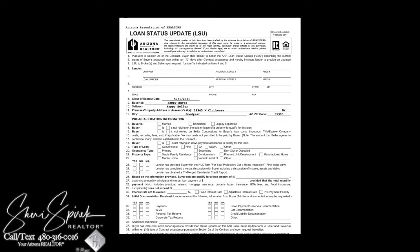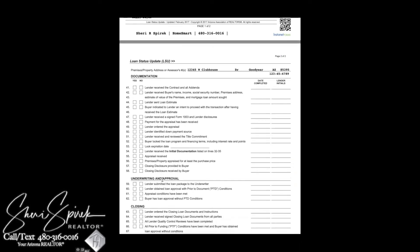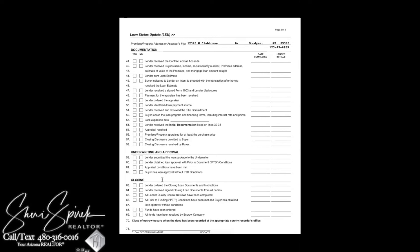Then we go into page two, which shows what's going on with your loan. As the lender goes through different processes in the loan, they will update this form and send it to both the buyer's agent and the seller's agent. This is a good way to keep track of your loan and where it is in the process.